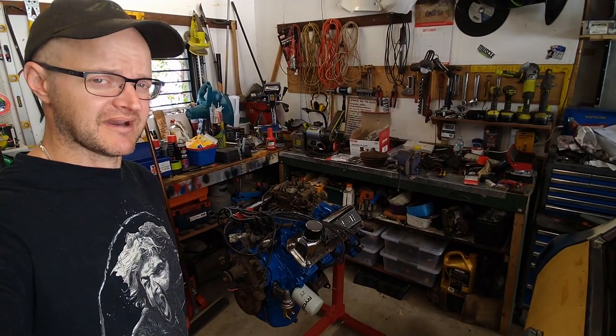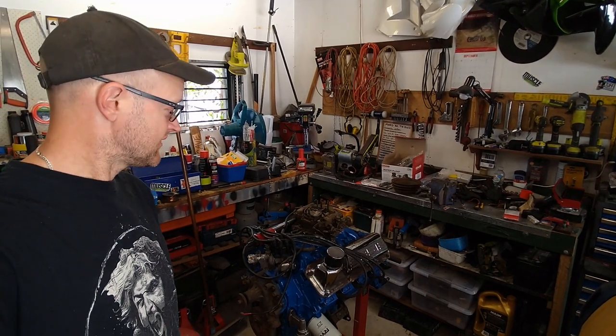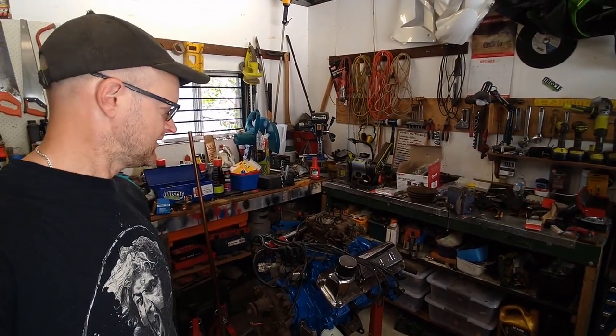A week has passed since I last did anything with this motor and the postie has been very busy dropping stuff off at my house all week, so I can complete the mock-up of this motor in anticipation of installing it into this car in the distant future. But first things first — let's go over what has been delivered.